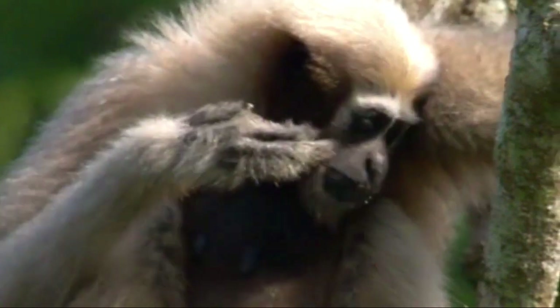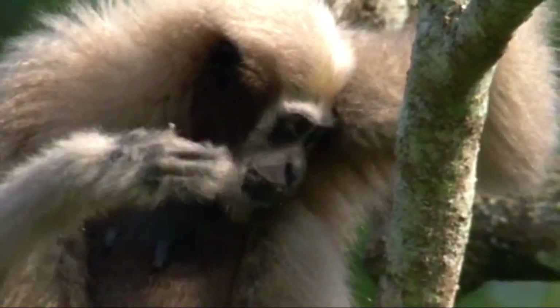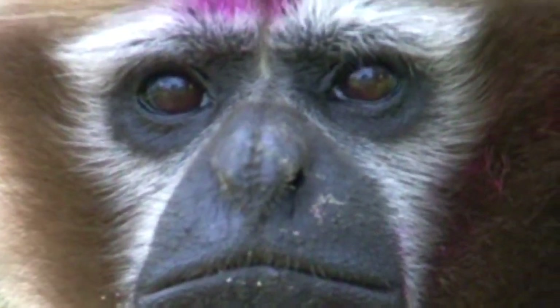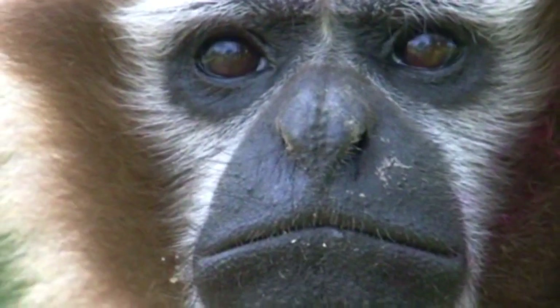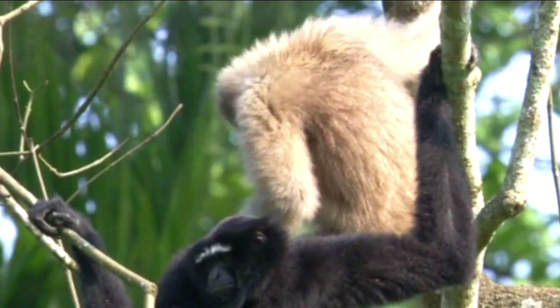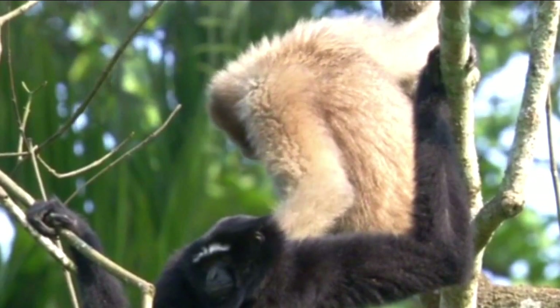Hi everyone, welcome to this video about the western hoolock gibbon. This endangered primate is found in tropical rainforests across India, Bangladesh, and Myanmar. It is an amazing species and it is important that we do all we can to ensure its protection.